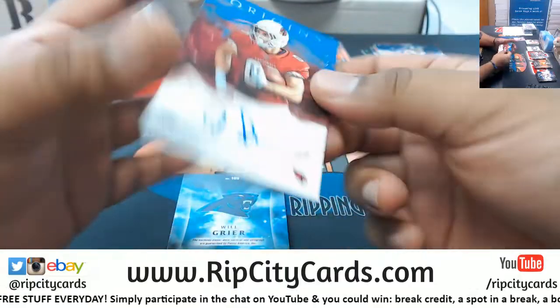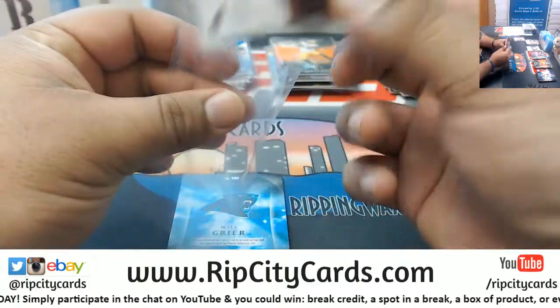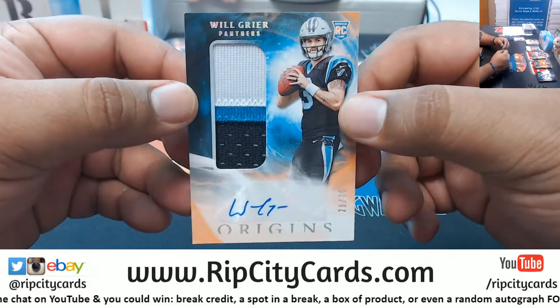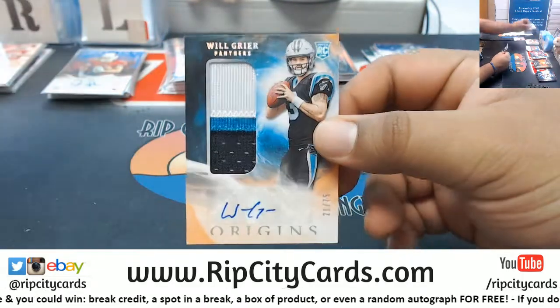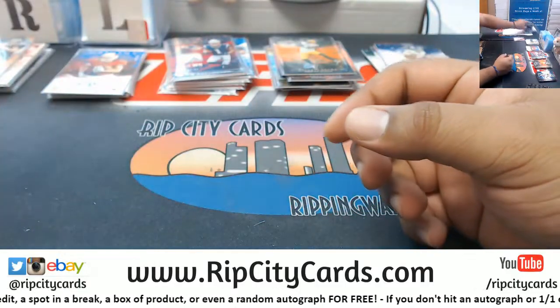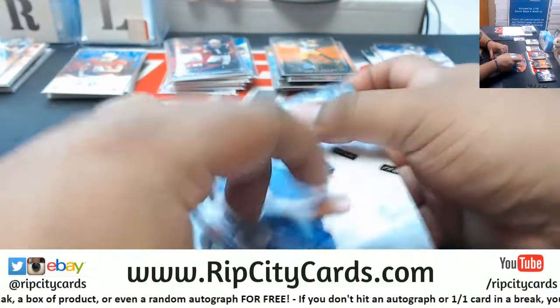Man, the Cardinals are killing it. Andy Isabella auto /49 — one of 49, almost even a one-of-one if you're into that — for the Cardinals. Oh, Will Greer — somebody asked for this, there you go. Will Greer RPA /75, nice three-color patch. That could be a big-time card with Cam Newton being injured.